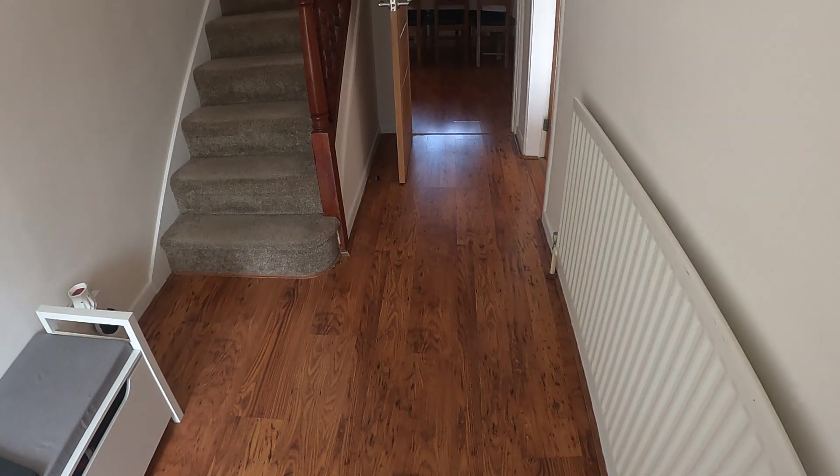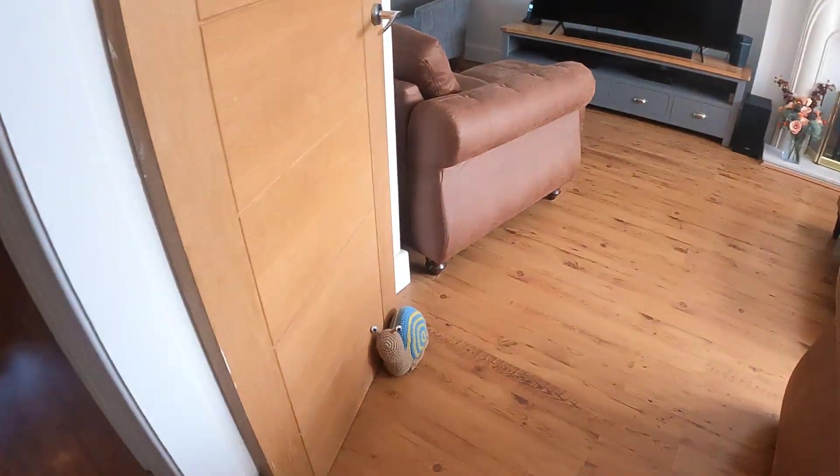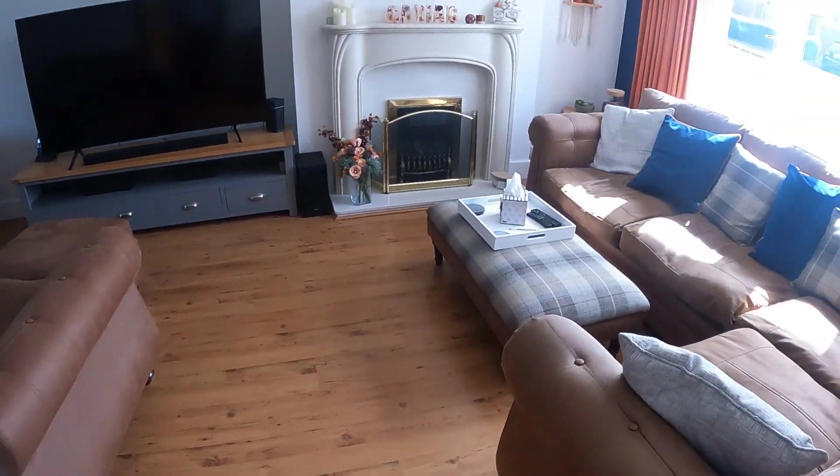A very generously sized hallway as you can see. On the left-hand side we've got the stairs, but I'm going to start off on the right-hand side and walk you through this lounge diner.